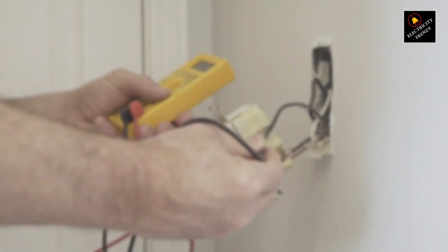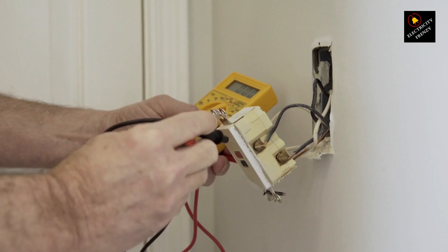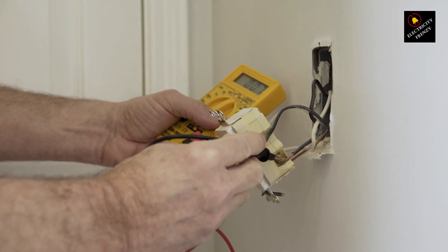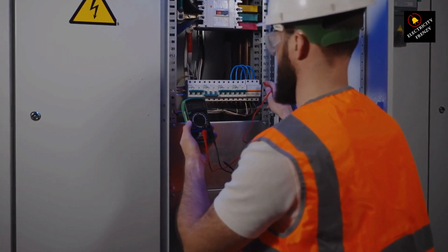Before we start troubleshooting, let's understand what low voltage actually means. Voltage is the electrical force that powers your devices. In the USA, the standard voltage is around 120 volts. Low voltage occurs when the voltage drops below this level, usually due to various factors like long wire runs, high demand periods, or even issues with the utility provider.